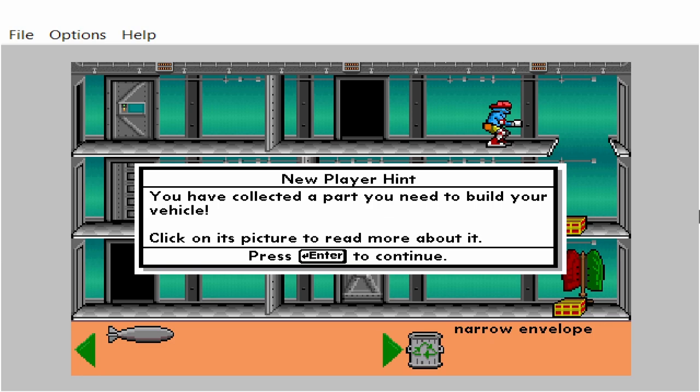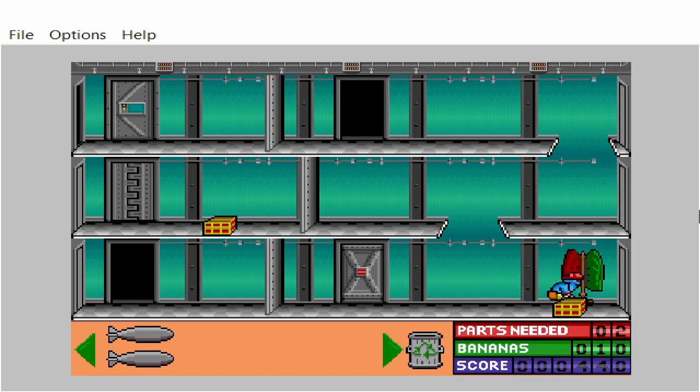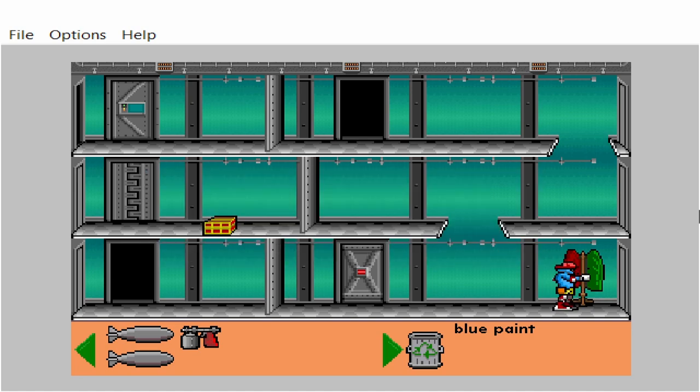You have collected a part you need to build your vehicle. Click on its picture to read more about it. Narrow envelope. Medium thickness envelope. You've collected a decoration for your vehicle. Click on its picture to read more about it. Blue paint.